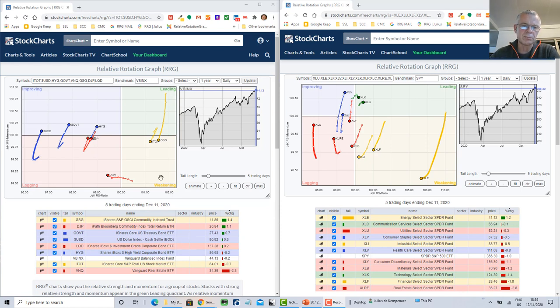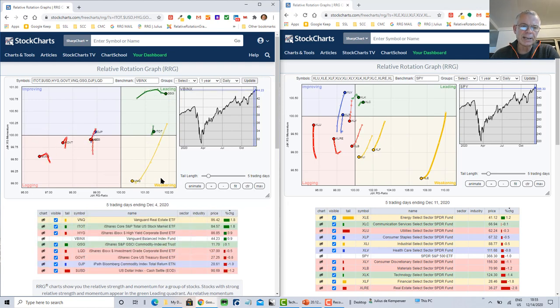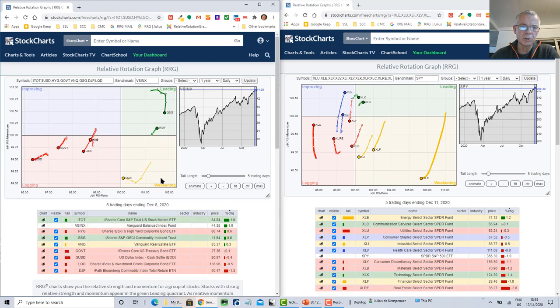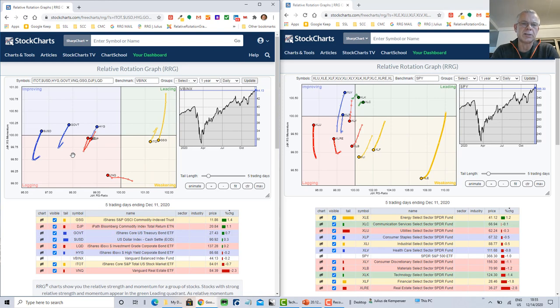Looking at how the rotation unfolded during the week across five days, the first two days were in favor of stocks while fixed income continued moving into the lagging quadrant. From Wednesday onward, that turned around — ITOT dived back into the weakening quadrant, and bonds and high yield moved into improving together with the dollar. DJP and LQD made the turn but didn't quite reach the improving quadrant yet.